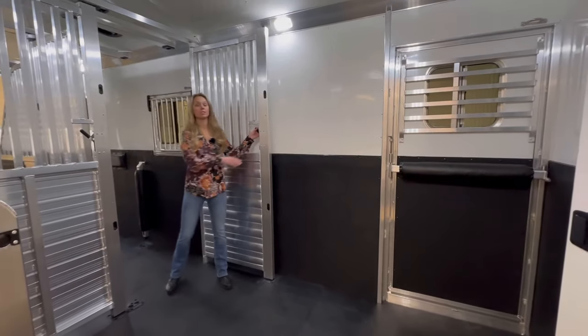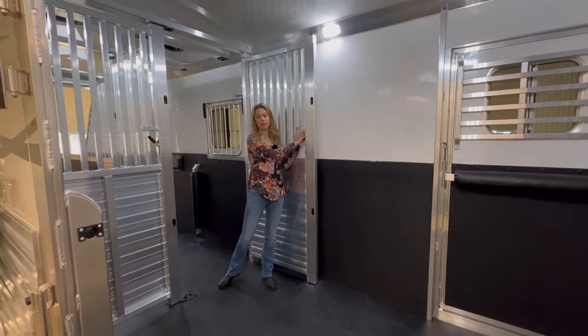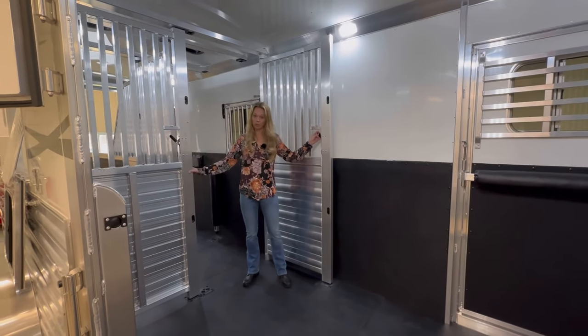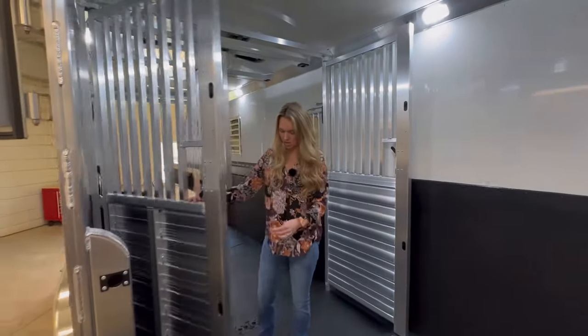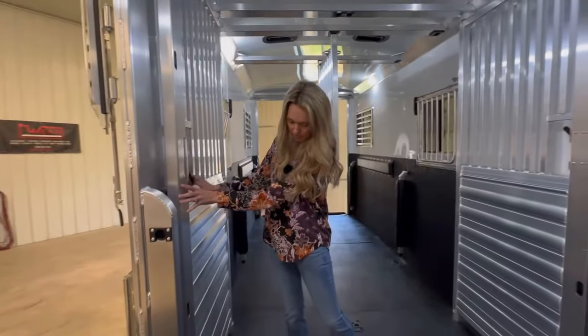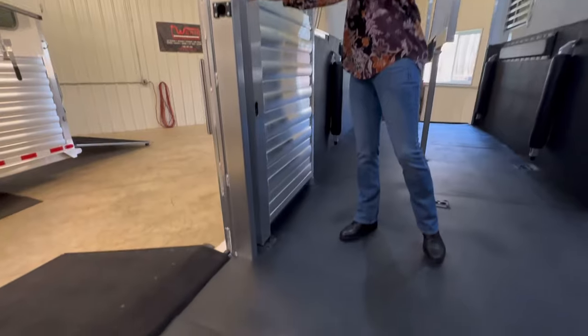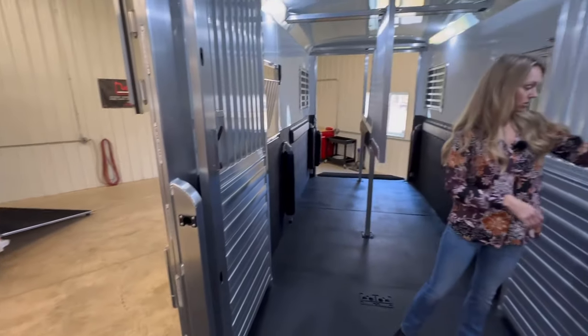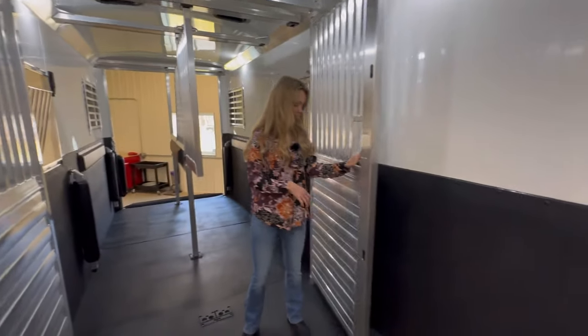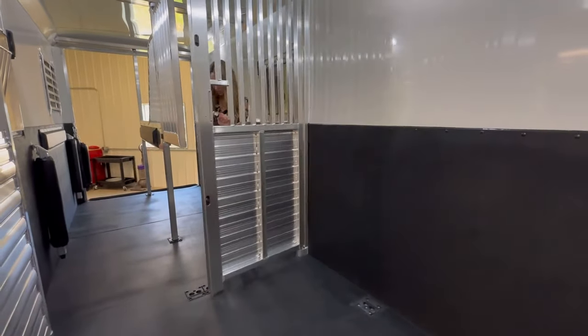Here we're going to show you this optional quiet ride stud door — there's no center post. The way it works is you just pull the bar, bring it over, and then it pins into the floor. This one is already pulled in, but you can come either way.